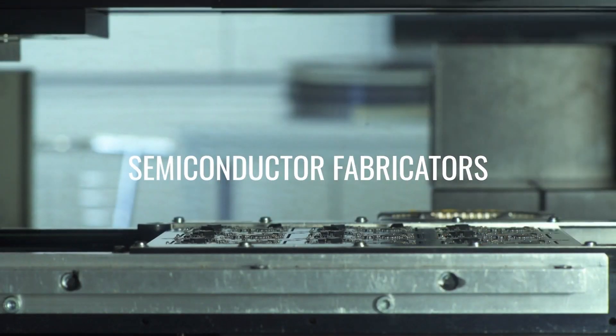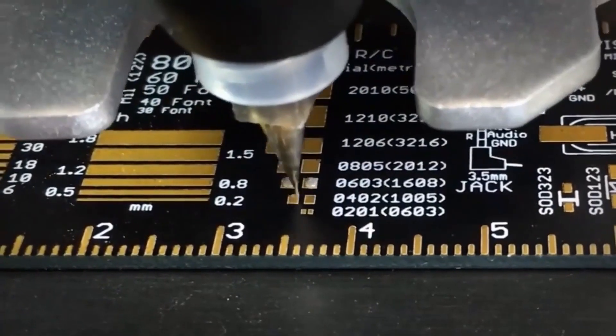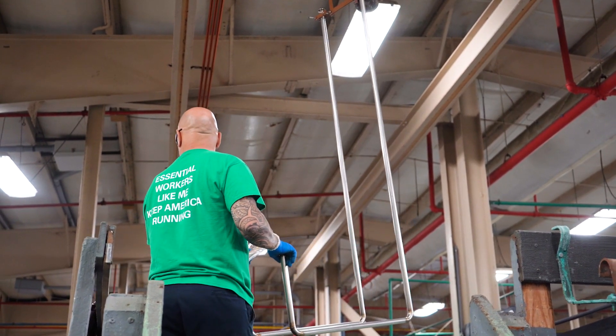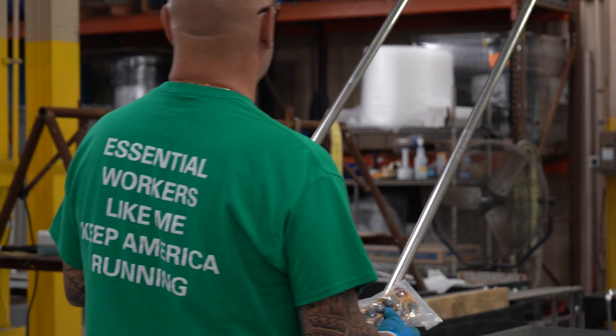Semiconductor fabricators are currently expanding their manufacturing lines to boost supply, and new chip designs necessitate more advanced equipment. As a result, the next two years look promising for the equipment makers that provide the machinery required to construct the basic building blocks of today's technology.